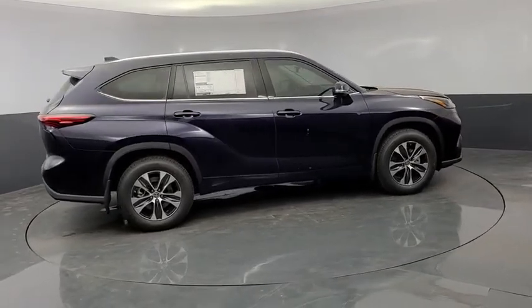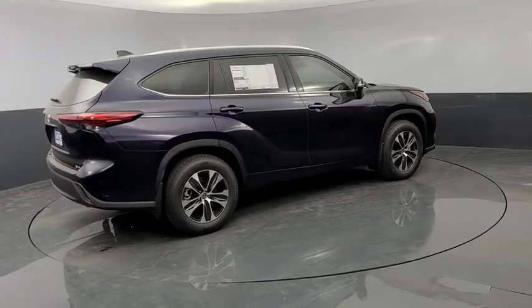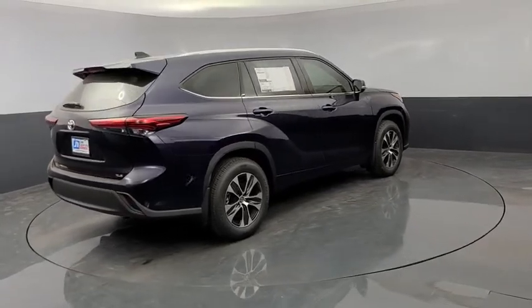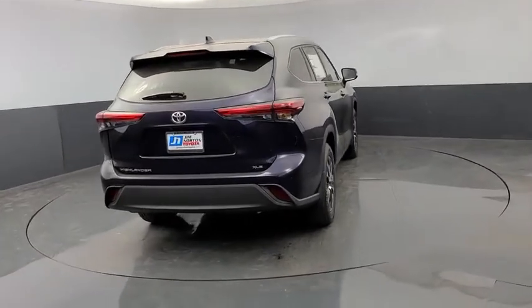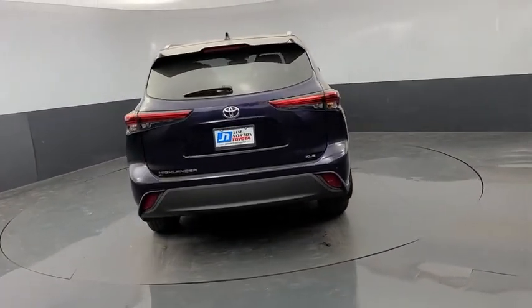Here are some of this vehicle's great options: power liftgate, traction control, power passenger seat, dual airbags, alloy wheels, power steering, four-wheel disc brakes, fog lights, heated front seats.